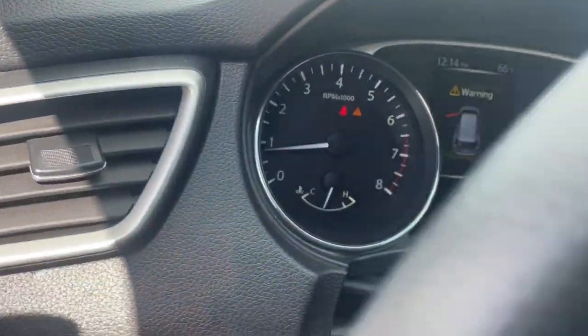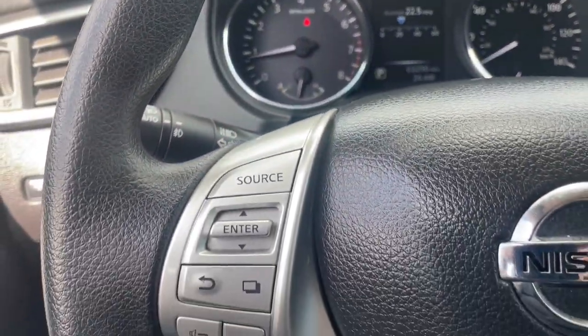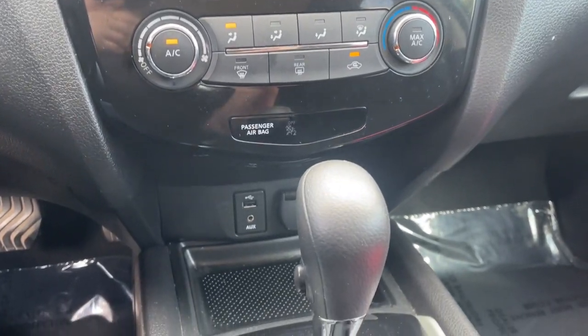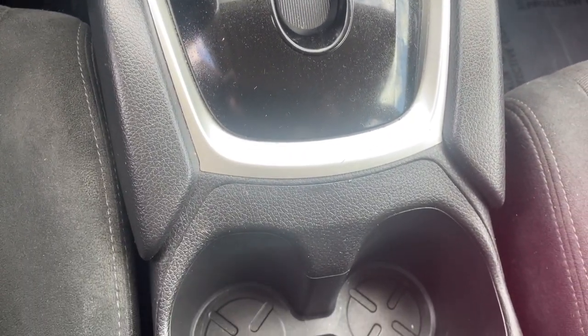The following are some of this vehicle's highlighted options: keyless entry, backup camera, satellite radio, aluminum wheels, third row seat, alarm, steering wheel audio controls, power driver seat, dual zone AC, electronic stability control.